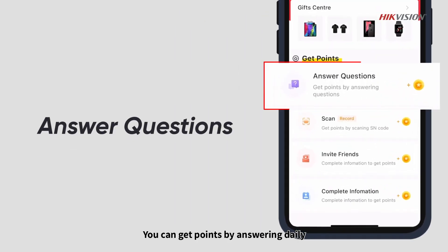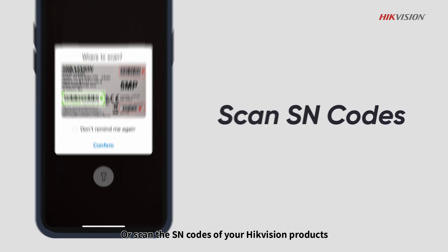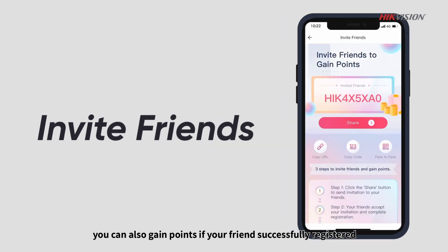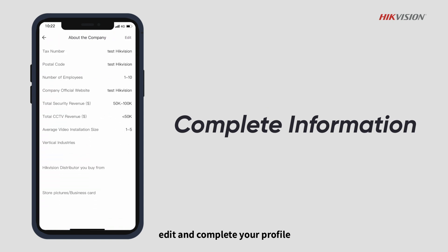You can get points by answering daily and weekly questions, or scan the SN codes of your HikeVision products through Hike ePartner. By sharing your invitation number, you can also gain points if your friends successfully registered. What's more, enter the complete information page, edit and complete your profile.